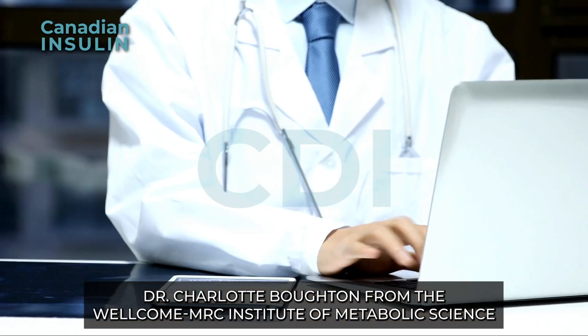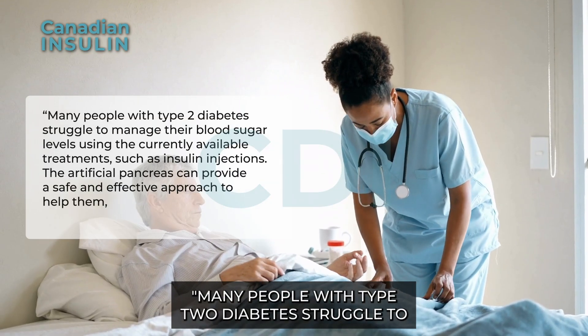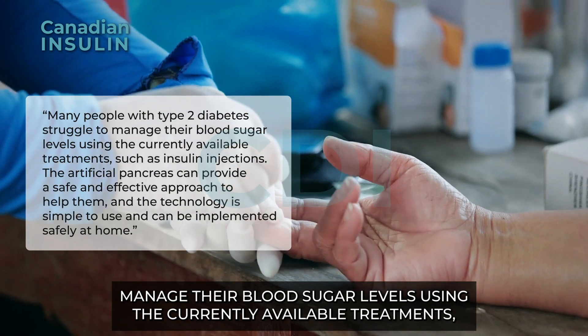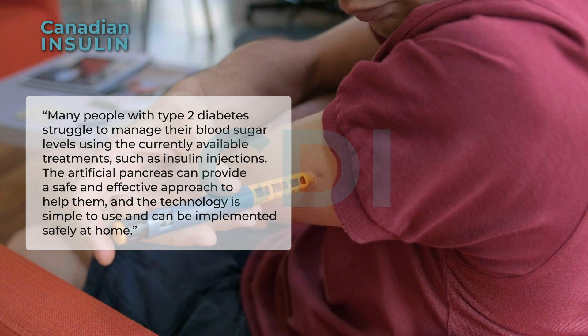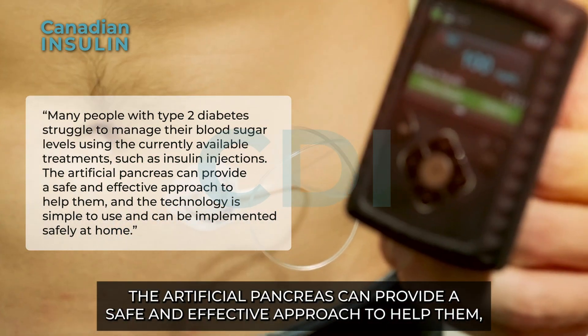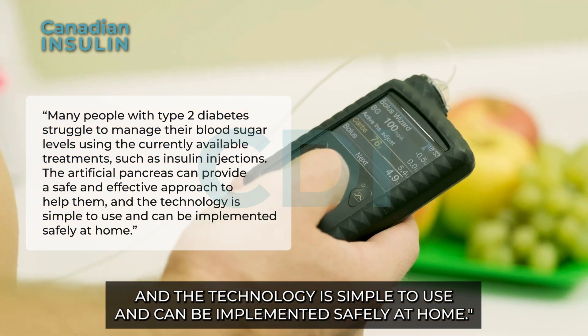Similarly, in a media release, Dr. Charlotte Boughten from the Wellcome MRC Institute of Metabolic Science at the University of Cambridge said: "Many people with type 2 diabetes struggle to manage their blood sugar levels using currently available treatments such as insulin injections. The artificial pancreas can provide a safe and effective approach to help them, and the technology is simple to use and can be implemented safely at home."